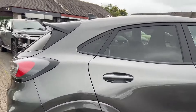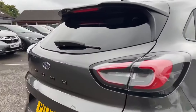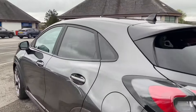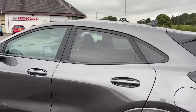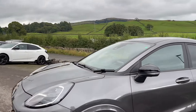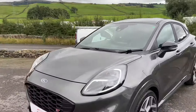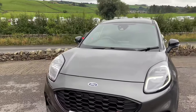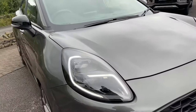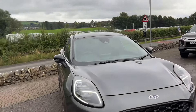It's got the B&O sound system, parking pack, and the driver assist pack included as well — plenty of features. It's finished in Magnetic Metallic, which is a stunning dark gray — very popular, very sleek looking vehicle. You can see you've got the full LEDs with the LED daytime running lights, which are stunning.